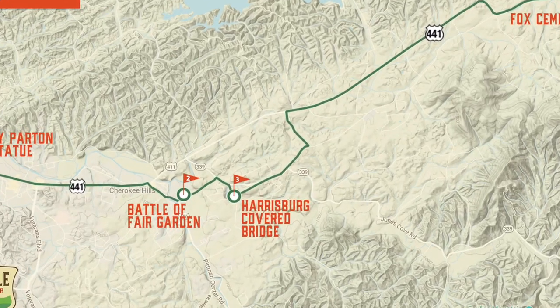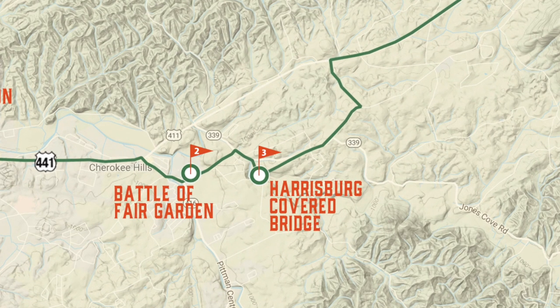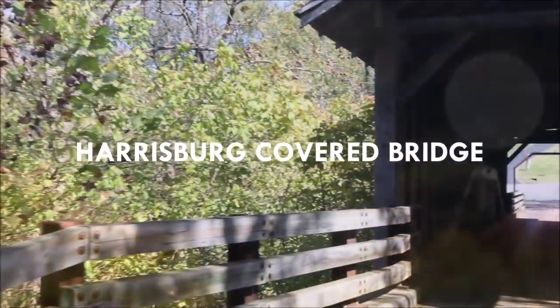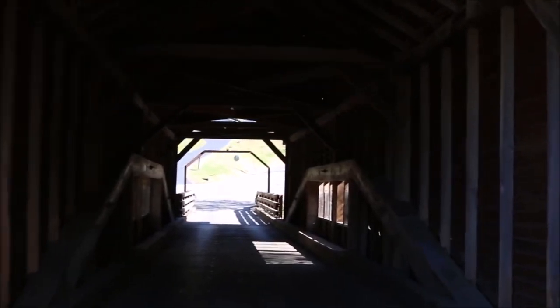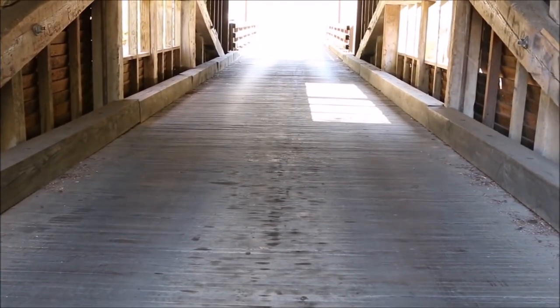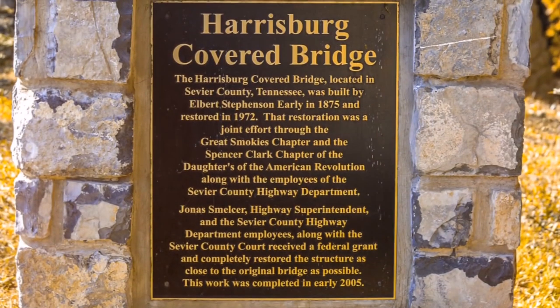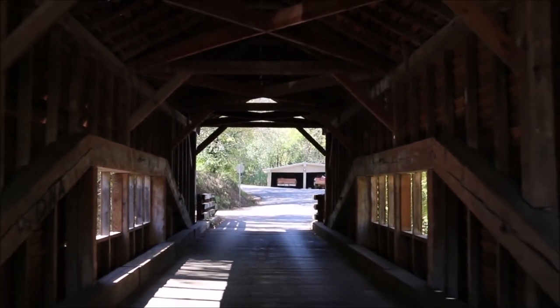Exit left out of Walter State and turn onto Old Newport Highway. After crossing a bridge, continue right to Harrisburg Road. Turn right and continue two-tenths of a mile to the historic Harrisburg covered bridge. Built by Elbert Early in 1875, the bridge crosses the East Fork of the Little Pigeon River. Stop long enough to hear the clopping of the old planks as cars drive through the narrow bridge.